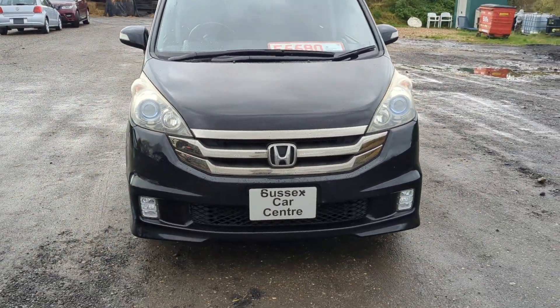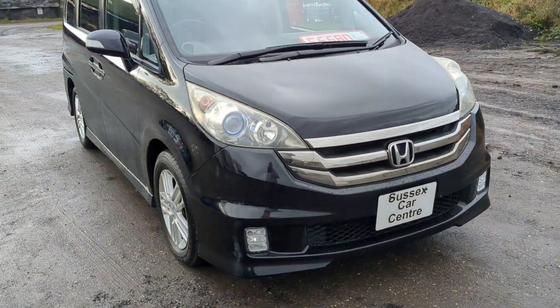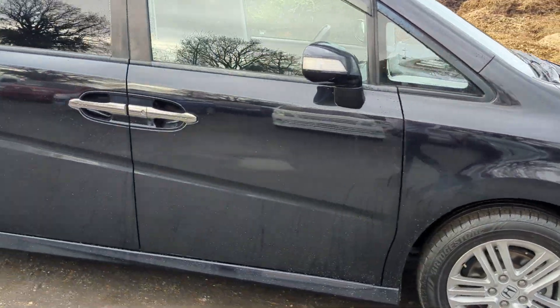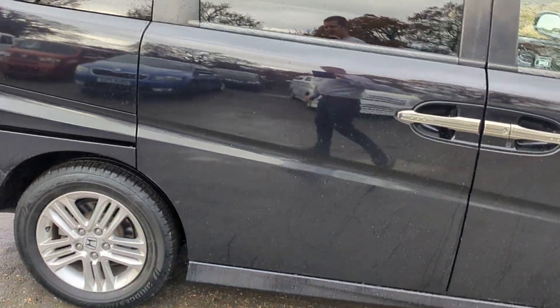Hi guys, Honda Stepwagon. Read the description below for the year and the mileage so I don't make a mistake. Very nice car in the maroony black purple that they come in.